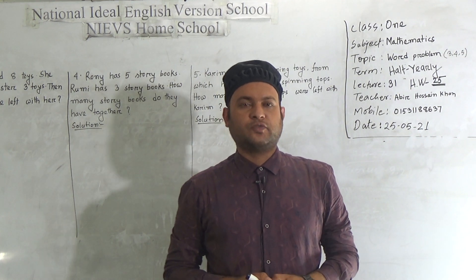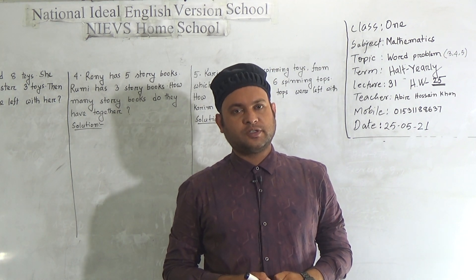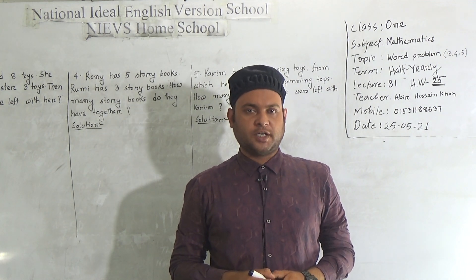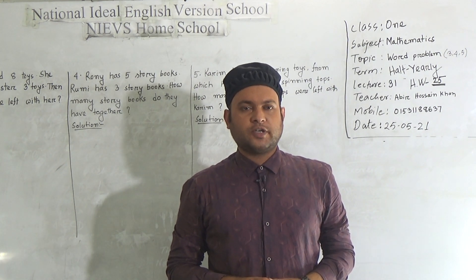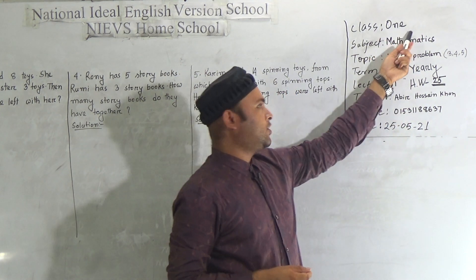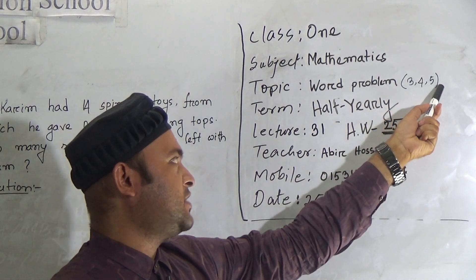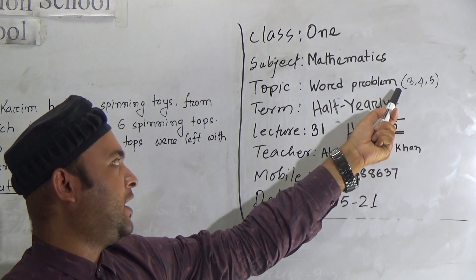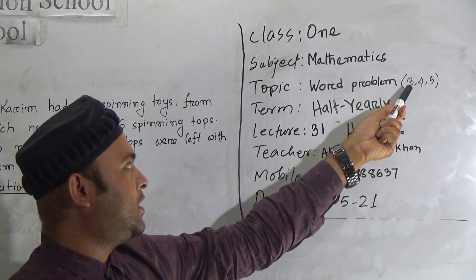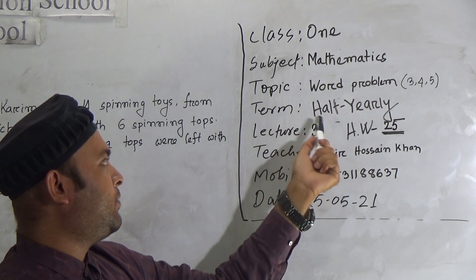Assalamualaikum, my dear students. How do you feel today? Hope you are well. Welcome to NIPS Home School. This is Abi Rashan Khan, assistant teacher in Mathematics at the day shift of National Identity Inspiration School. Today I'm going to take a Mathematics class for Class One. Our today's topic is word problems three, four, and five. Last class you learned question number one and question number two. Today we will learn number three, number four, and number five, which are included in your half-year exams.